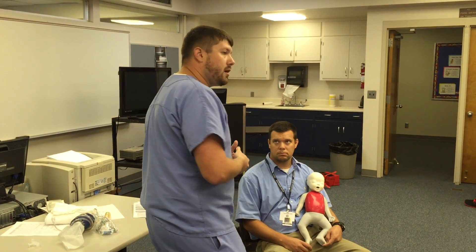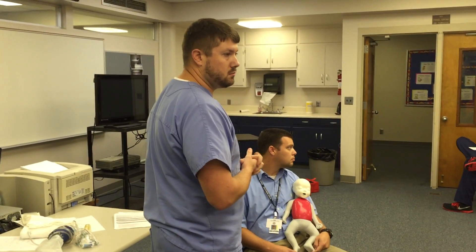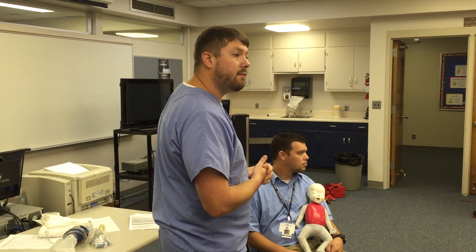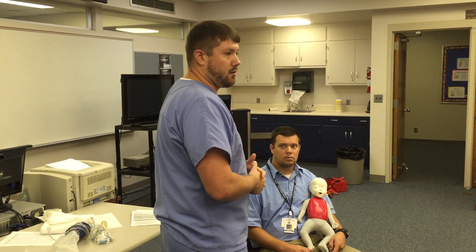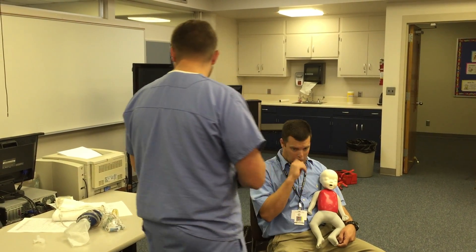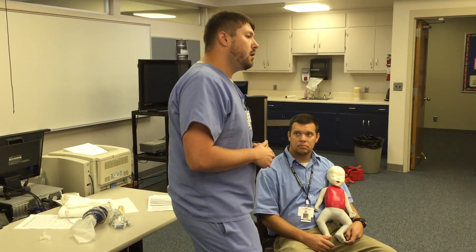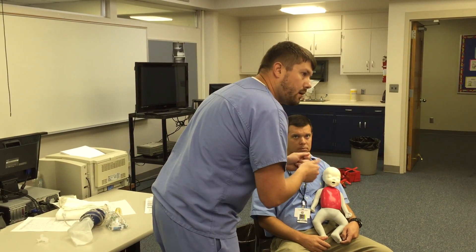I'm going to determine the level of consciousness. How do we determine level of consciousness on an infant? Simply by looking at the child — I can tell if that child is alert, or if the child is awake but not really aware of surroundings. Then I'm going to assess the airway by looking and listening. I don't have to open the airway fully just yet.